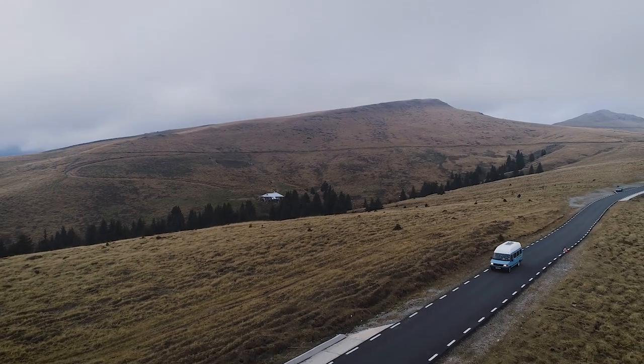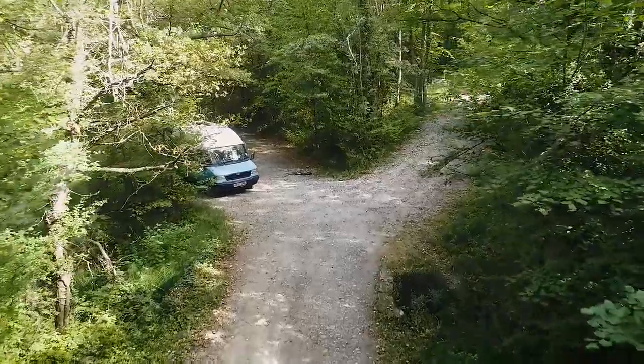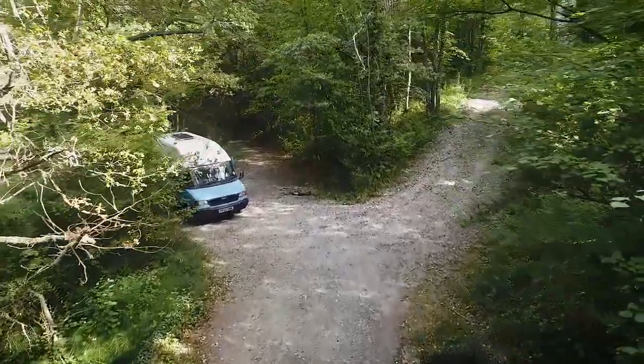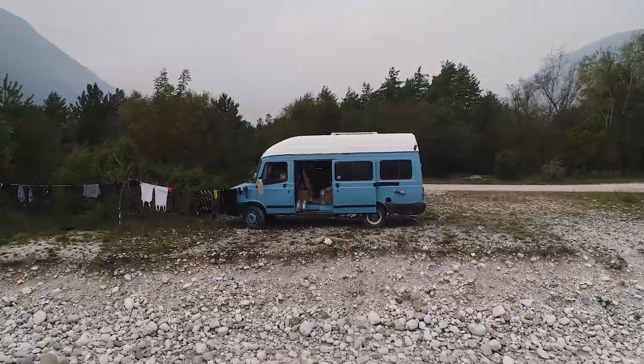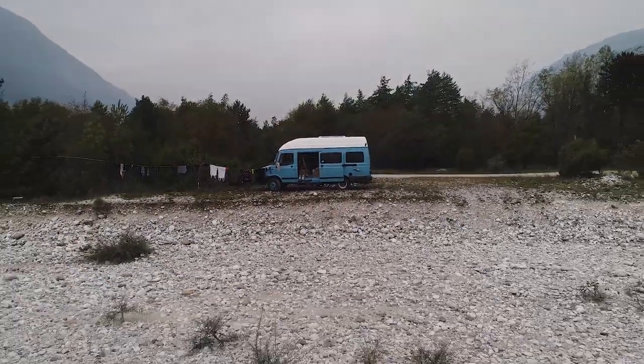For us, living on the road means freedom in every sense of the word. We can park up wherever we like in however beautiful or remote an area, and leave whenever we like. It also gives us the freedom to pursue our photo and video projects and go meet people. Hello everyone, I'm Ben and this is Lucy, and this is our van — let's take a look inside.